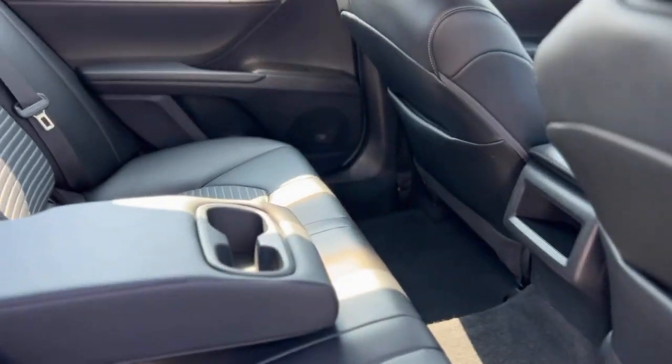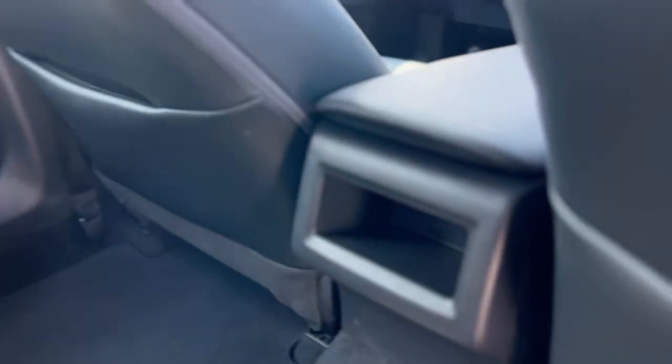Take a look in the back — you got a full down armrest with cup holders, a storage cubby right there, and storage pockets behind the seats.